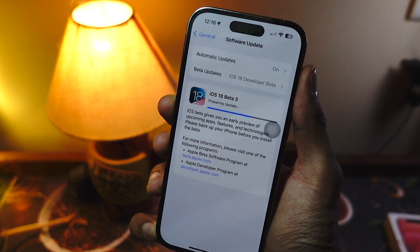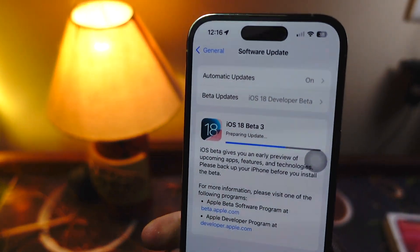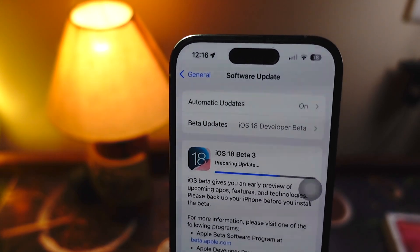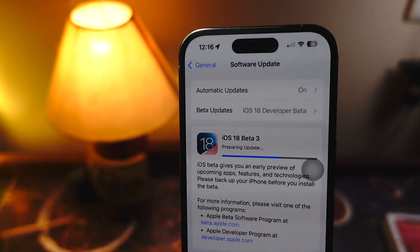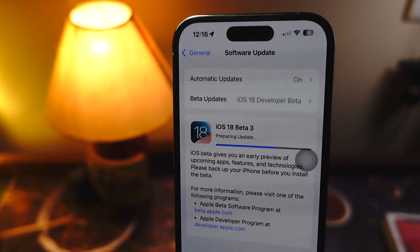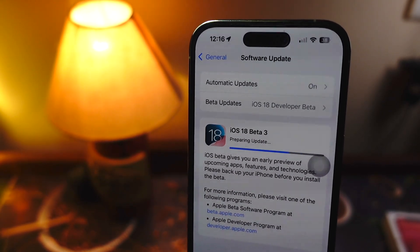Hello everyone, how you all doing? In this video we are going to talk about the iPhone XR on iOS 18 beta 3. My name is Jay, you are watching Tech Hyped. If you are new here, consider hitting that subscribe button because I keep on making these type of videos for you guys and I don't want you guys to miss these.